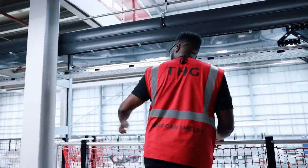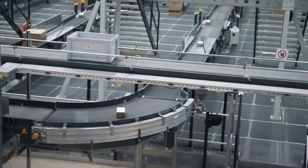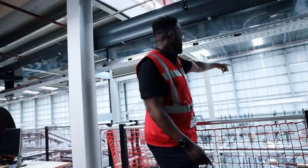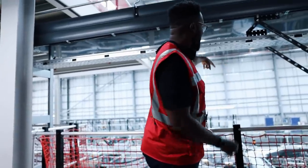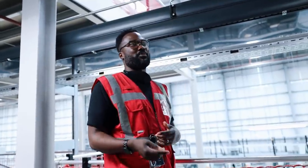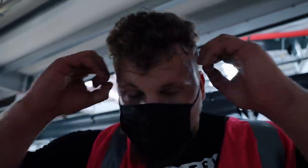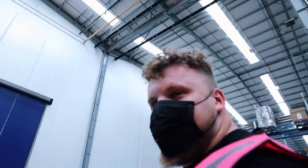Items come up on these conveyors. There's a massive scanner over there - two big blue squares, and behind it there's a volumetric scanner. It scans the shipments and determines which carrier they're going with - Royal Mail, DPD, Hermes, whoever. In their peak times they do half a million units a day. That is bonkers.